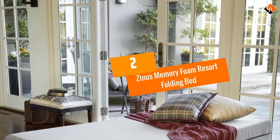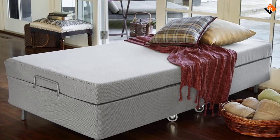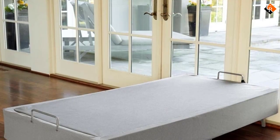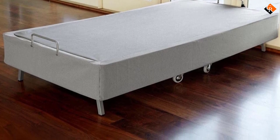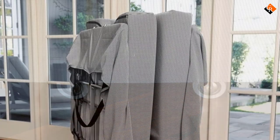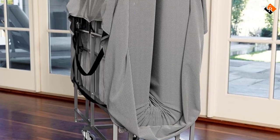At number 2, we have the Zynos Memory Foam Resort Folding Bed. If you are looking for an extra bed to add to your guest bedroom, this is one option that won't disappoint you. If you are familiar with Zynos products, then you must also be aware that they are made with excellent craftsmanship. The manufacturers have designed this bed with outstanding features that will provide your guests with optimum comfort. The bed has a memory foam mattress that conforms to the curvature of the body when at rest. The manufacturers have used natural tea extracts to give the mattress a fresh scent. Also, the mattress does not hold moisture, so it won't harbor bad odors. As such, your guests will be able to sleep soundly and wake up without experiencing body aches.